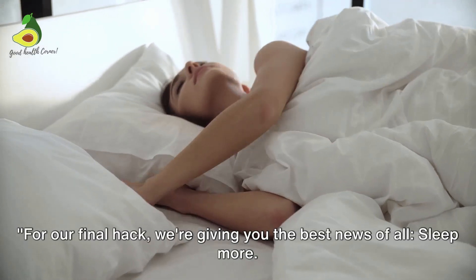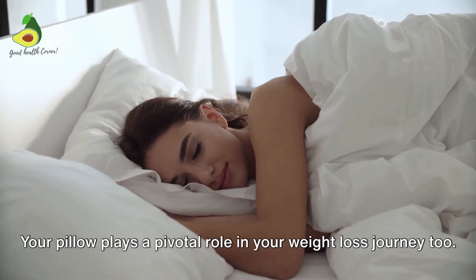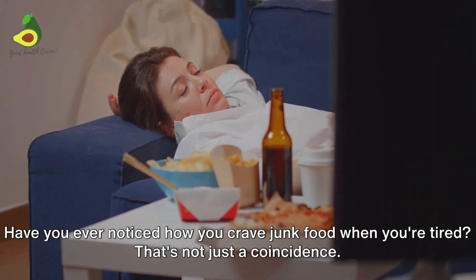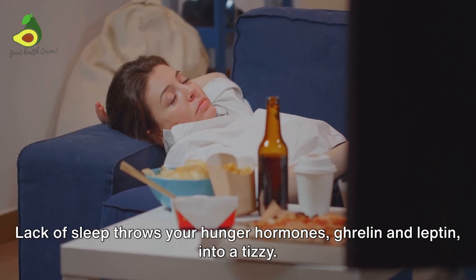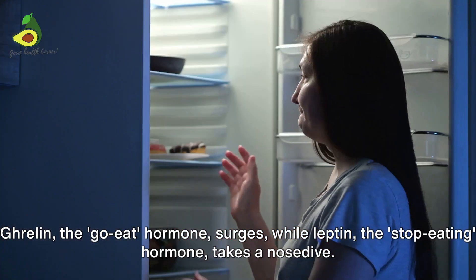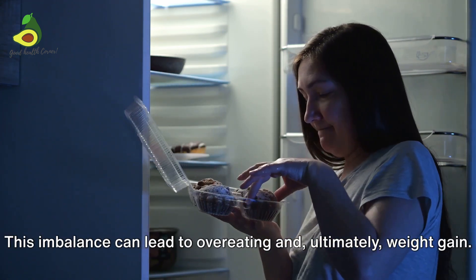For our final hack, we're giving you the best news of all: sleep more. Yes, you heard it right. It's not just about diet and exercise — your pillow plays a pivotal role in your weight loss journey too. Have you ever noticed how you crave junk food when you're tired? That's not just a coincidence. Lack of sleep throws your hunger hormones, ghrelin and leptin, into a tizzy. Ghrelin, the go-eat hormone, surges while leptin, the stop-eating hormone, takes a nosedive. This imbalance can lead to overeating and, ultimately, weight gain.